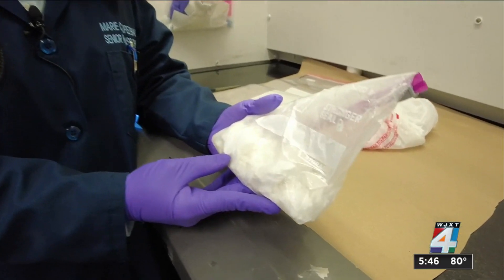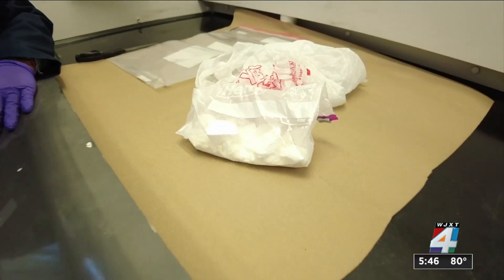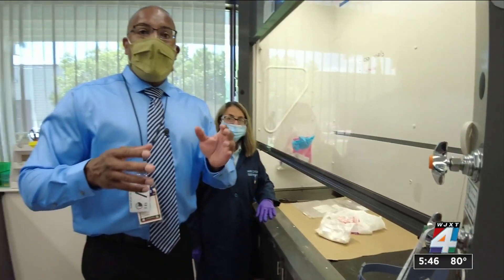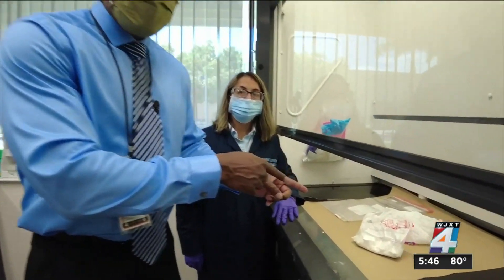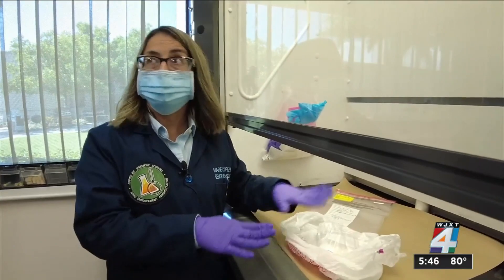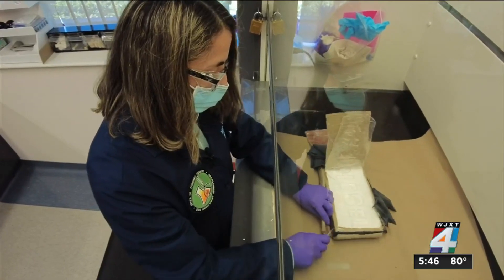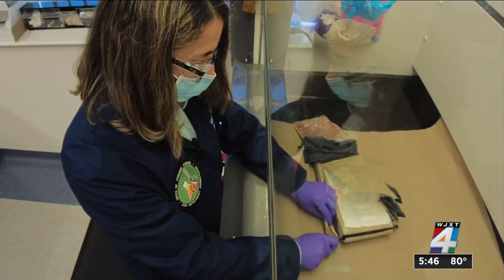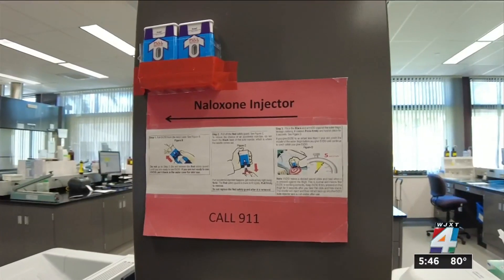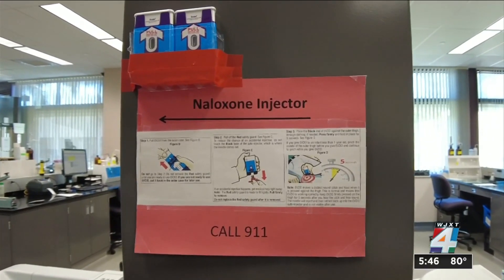Most cases received are cocaine, and this is where the job becomes more dangerous, because cocaine and the deadly fentanyl can look identical, especially in powder form. A small bag of white powdery substance came in believed to be cocaine, but it hasn't been analyzed yet — in reality it could potentially be pure fentanyl. Even a small amount of fentanyl can be deadly, so scientists wear protective gear and work in an enclosed glass area with no air circulation. In case of accidental exposure, a supply of naloxone injections is available to rapidly reverse a fentanyl overdose.